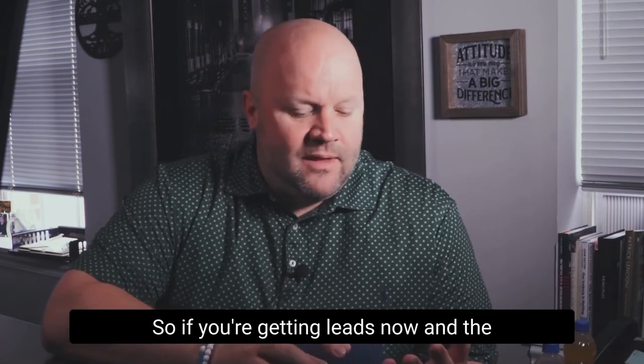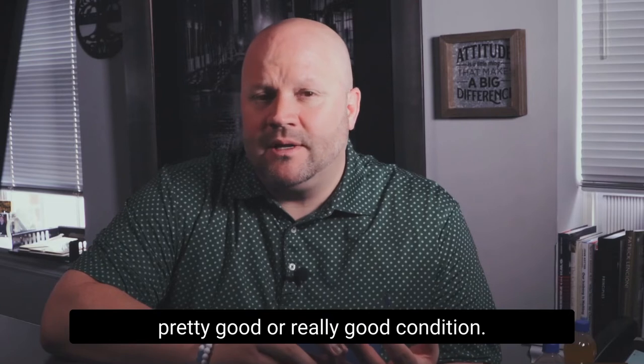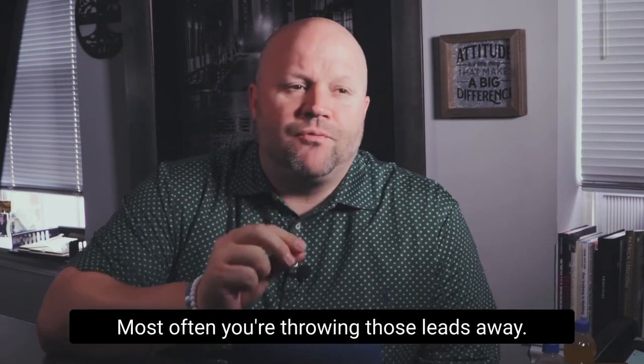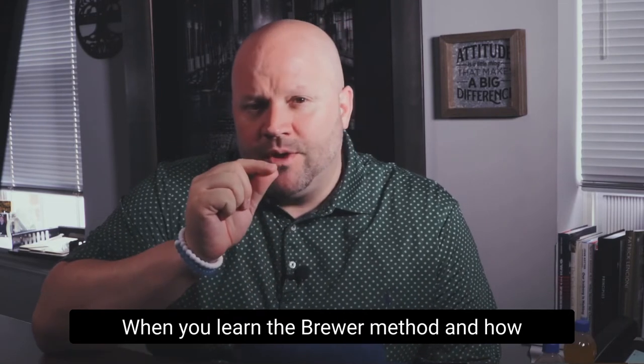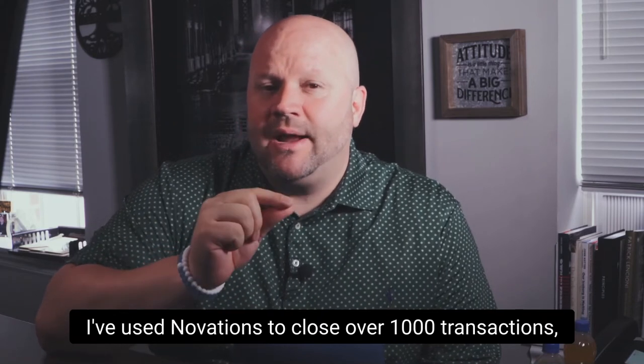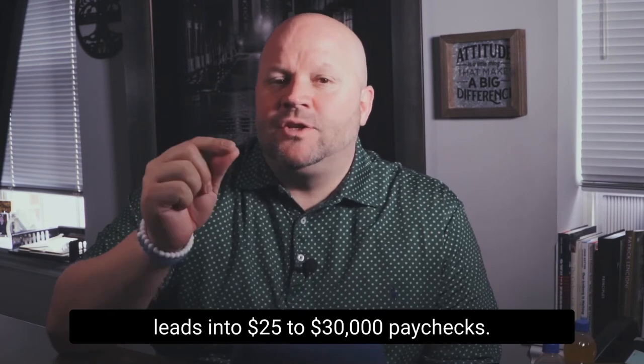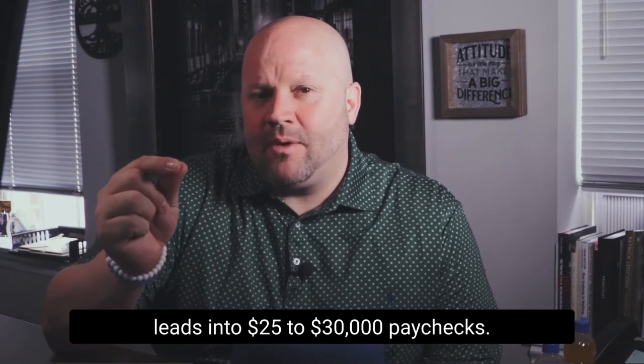So if you're getting leads now and the seller's asking too much, and the property's in pretty good or really good condition, most often you're throwing those leads away. When you learn the Brewer Method and how I've used Novations to close over a thousand transactions, you're going to be able to turn dead leads into $25,000 to $30,000 paychecks.